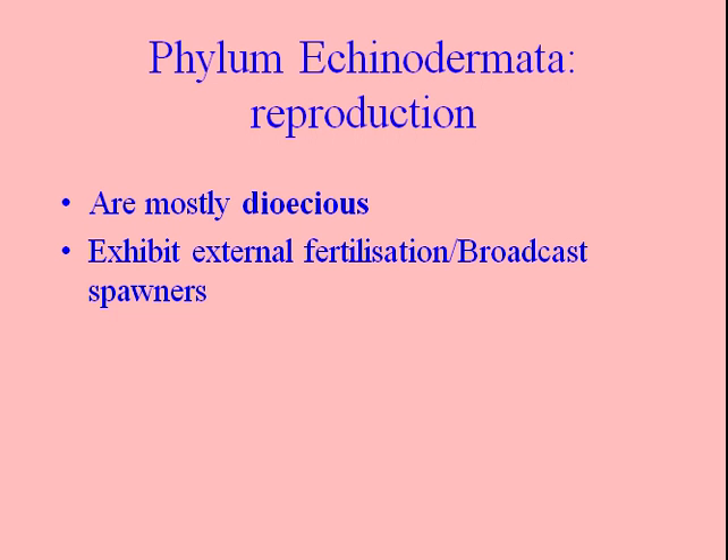Regarding reproduction: echinoderms are mostly dioecious, meaning they have separate male and female sexes. You could probably tell them apart by opening them up and looking to see whether they have ovaries or testes. But they do broadcast spawn.